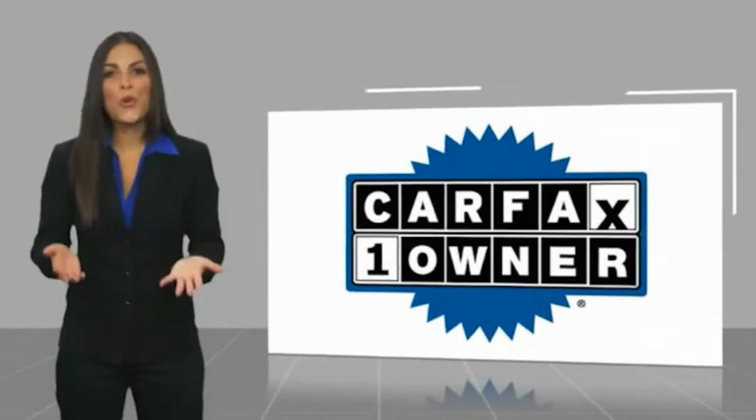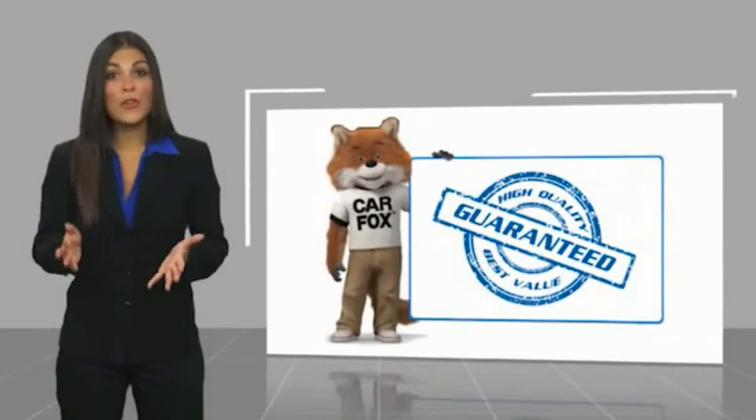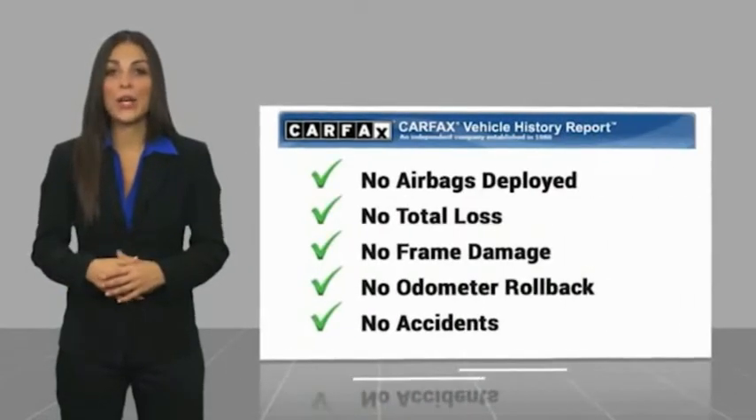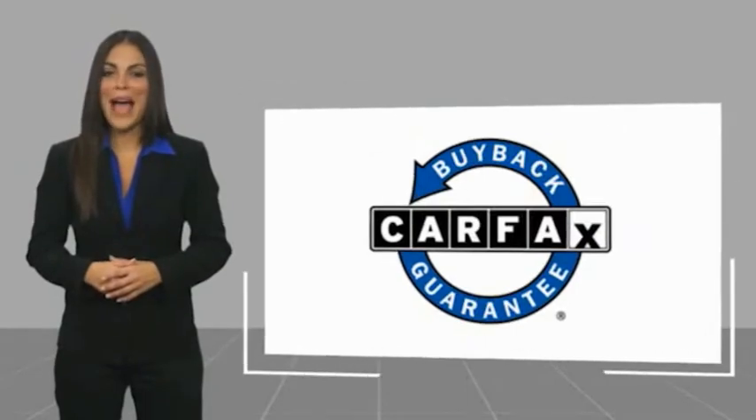This is a one-owner vehicle, with a Carfax vehicle history report. Be sure to find a complimentary copy of this report online, or contact the dealership. This vehicle qualifies for the Carfax buy-back guarantee.